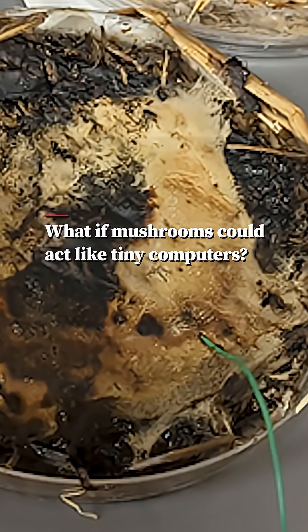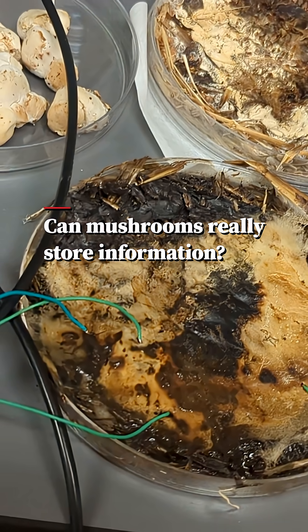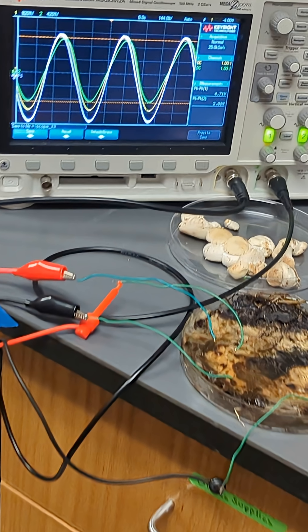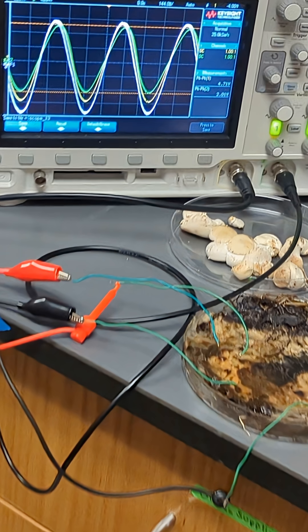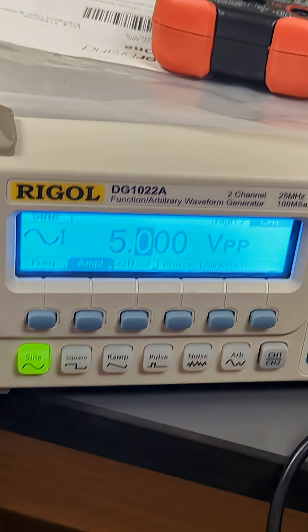Fungal electronics is using fungi for the same things that a silicon chip or conventional semiconductors would be used for. The roots of the mushroom — the mycelium — can basically act as memristors. They can operate between very low frequencies like 10 Hz, 10 cycles a second, and up to 6,000 Hz or so. This is nowhere near as fast as modern semiconductors, but it is on par with some of the early silicon prototypes for early transistors.